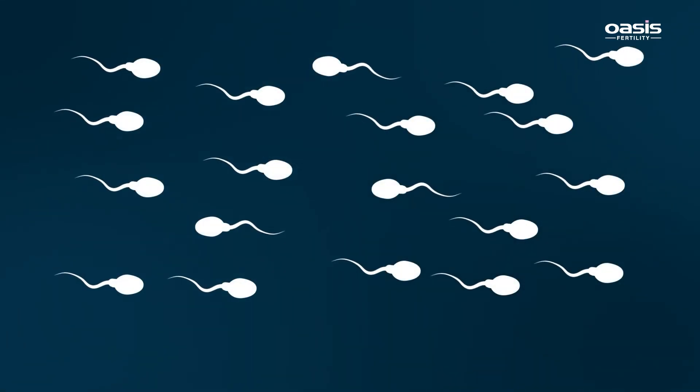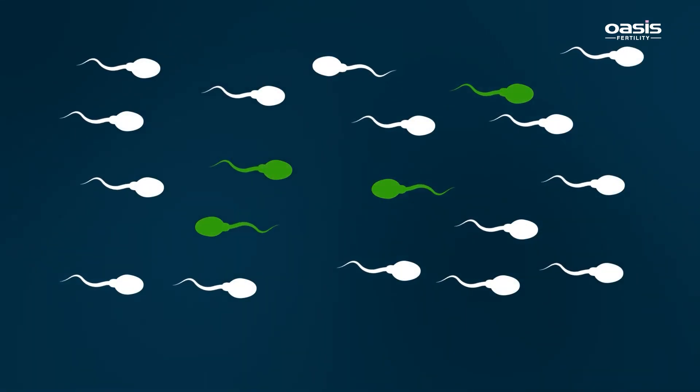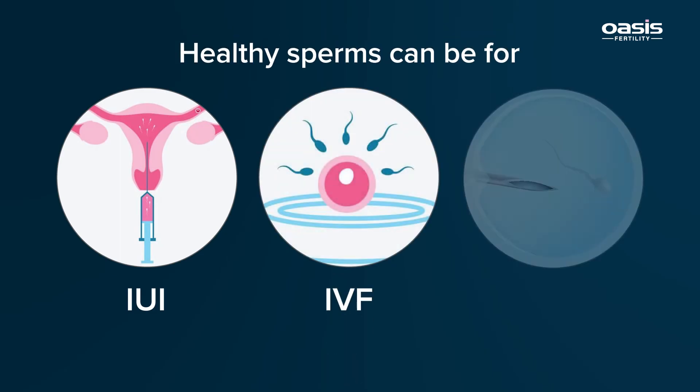The healthy sperms collected through this process can be used in any assisted reproduction technique.